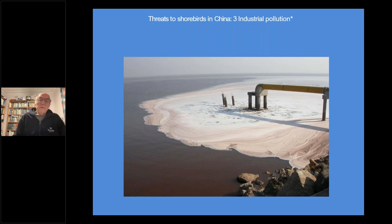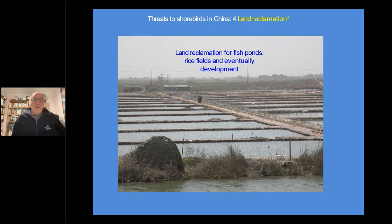The third threat to shorebirds on the coast of China and Korea is industrial pollution, which I'll touch on a bit later - it's not doing the feeding habitat much good nor the food that the birds eat. Land reclamation for fishponds is also one of the threats - fishponds, rice fields, and eventually development. If it's fishponds, there is often a reasonable amount of food for the birds, which can feed in the ponds and roost on the banks, so fishponds are not too bad. Rice paddies can also provide some feeding for birds during the flooded period.